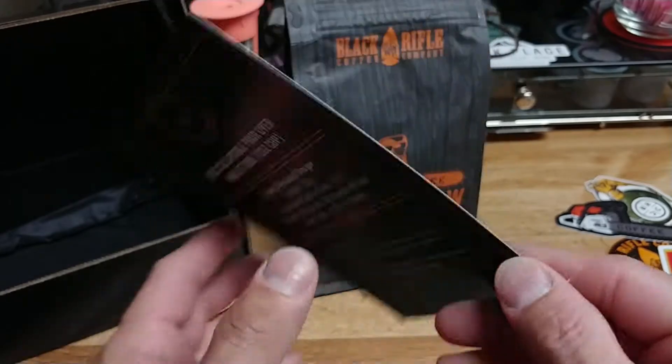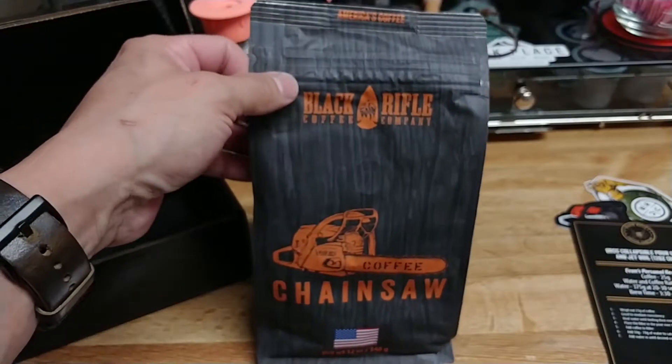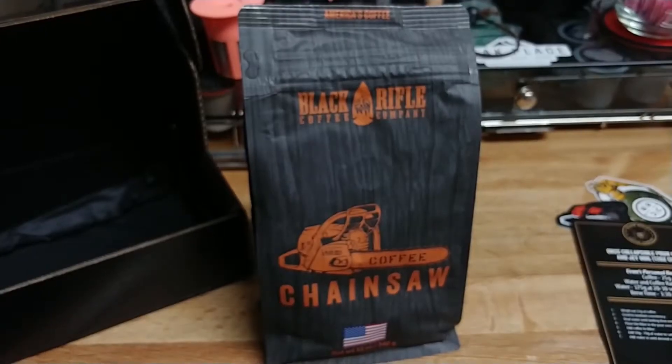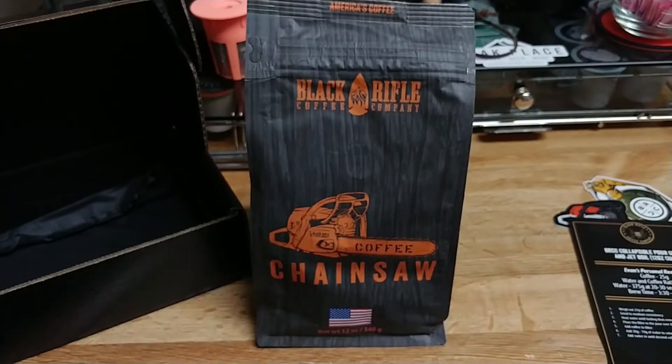That'll be it for this. I will include a couple of little snippet clips of how this coffee looks as it is being poured over, because that is how I'm doing my method lately. If y'all like the video, hit the like button, comment, subscribe. This is our mic — I will chat with y'all in another video. Have a great morning!